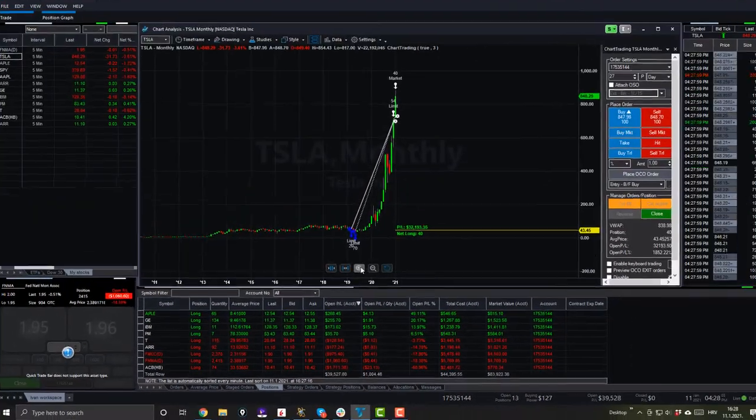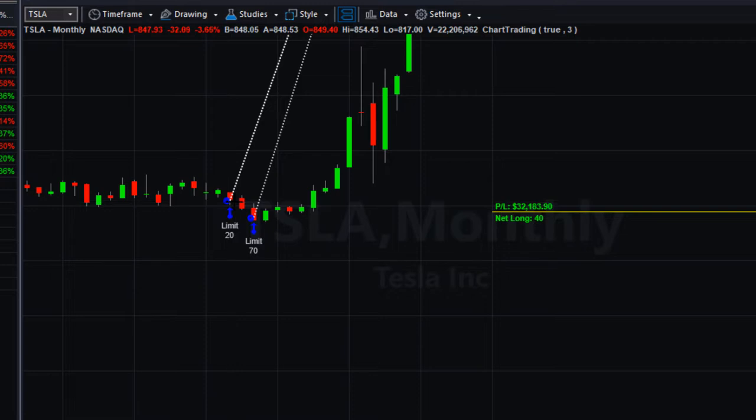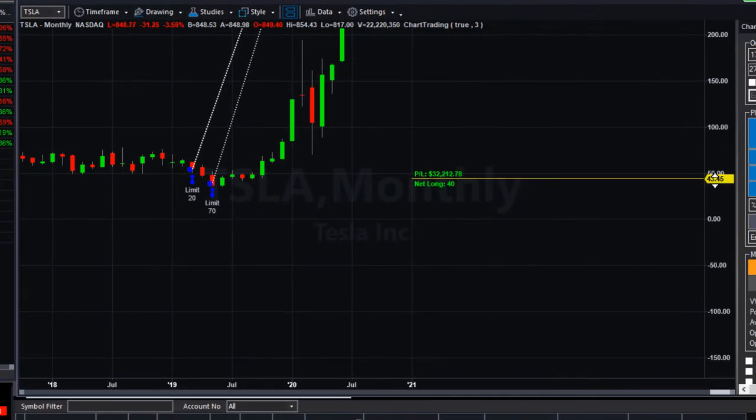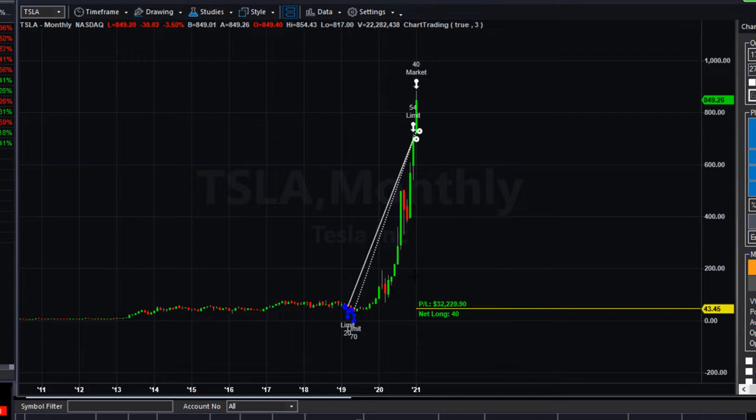Back to Tesla — I got into Tesla fairly early, around $52, with an average price of about $43. I first purchased 20 shares and 70 later, then started selling, so currently I'm net long 40 shares. My entire investing account at this broker is about $85,000, and the profit on Tesla equals almost 50% of my entire account — one of the key reasons I want to sell.